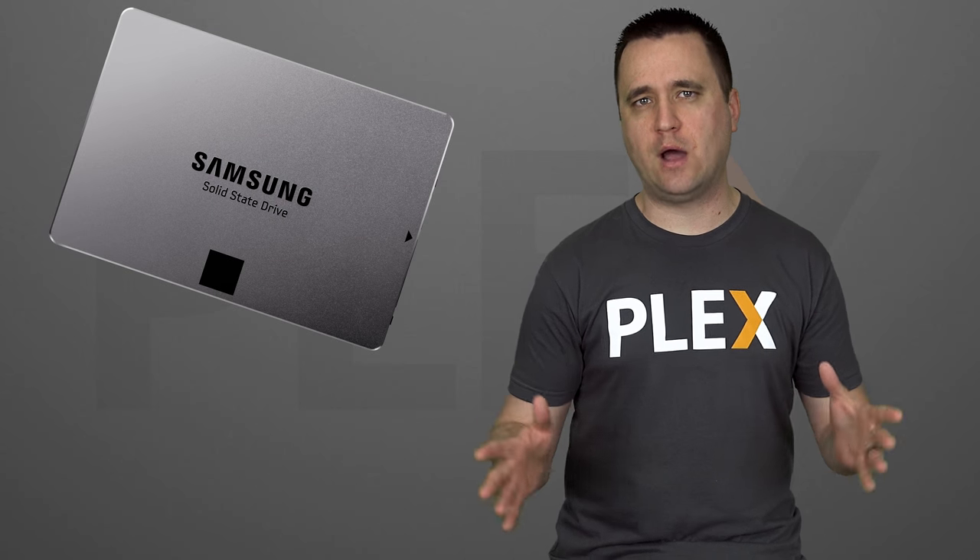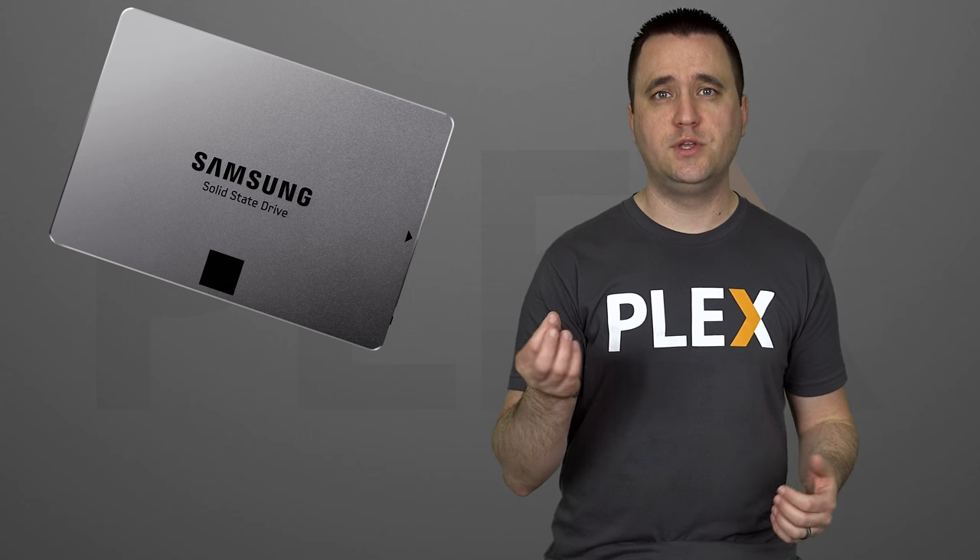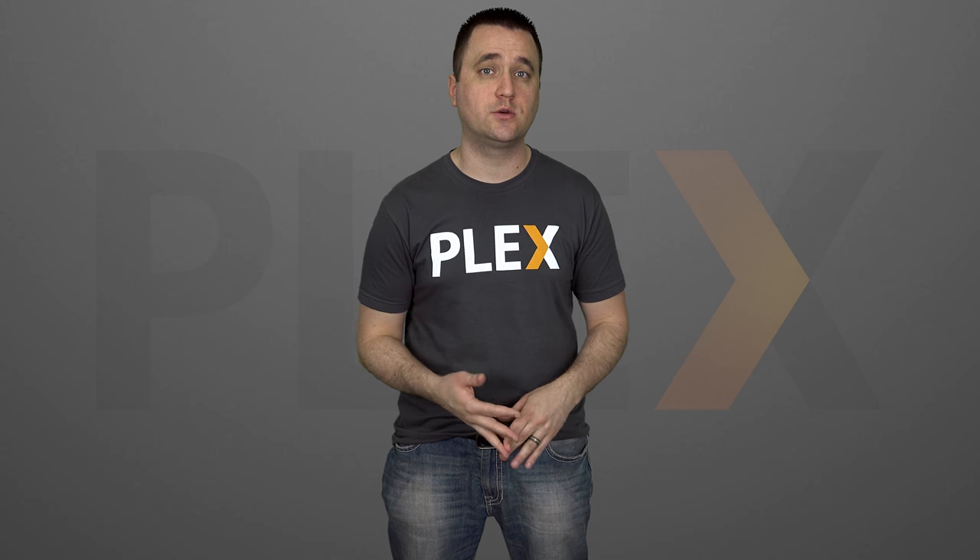Now, SSDs run pretty rampant nowadays. Most people use them as their boot OS. The point is, SSDs are worlds faster than standard hard drives. Even the cheapest and slowest SSD out there is going to outperform every hard drive on the market. It's just one of those facts of life that we've all come to accept and kind of enjoy.